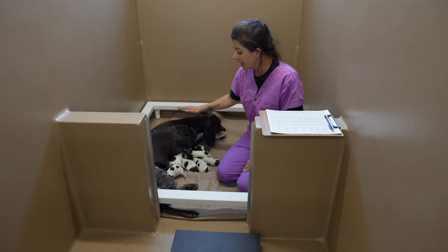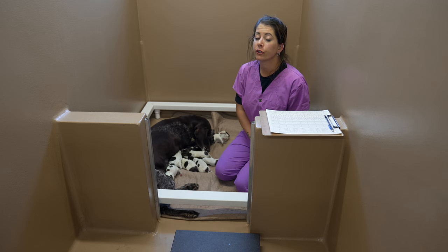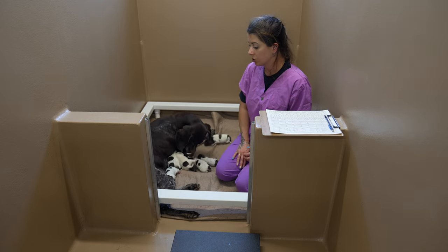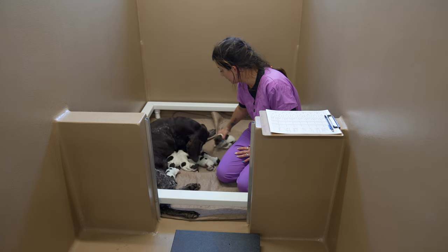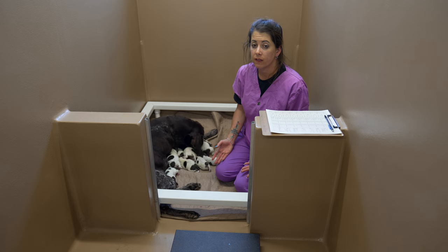We went back to the vet and they did a little more anesthesia reversal, and she perked right up. Temperature is coming up, capillary refill in those gums is much better, she's much more alert, more attentive to the situation, and taking care of her puppies. So we're back and she's doing a great job, and I'm so glad that we went to the vet the second time.